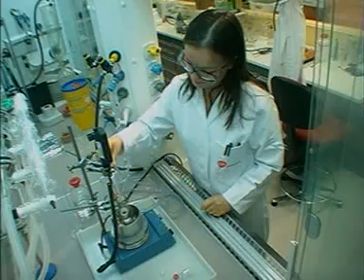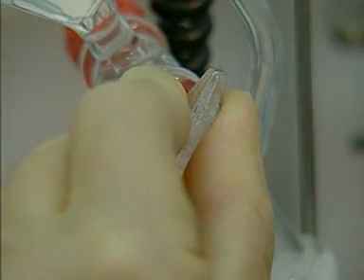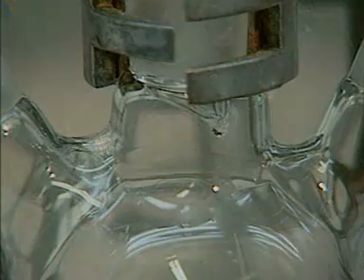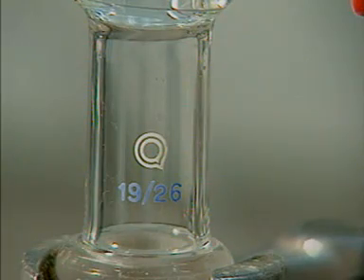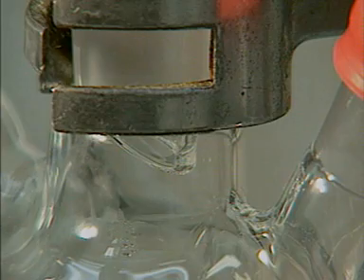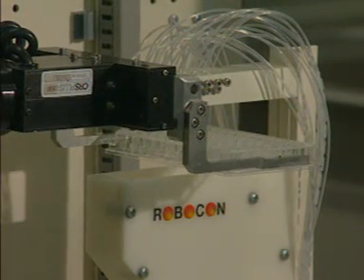Traditionally, organic chemicals are made — chemists use the word synthesized — one at a time in apparatus like this, which will produce about a gram or so of compound. Each stage of a synthesis can take up to several hours, and many stages may be needed to make the required substance.